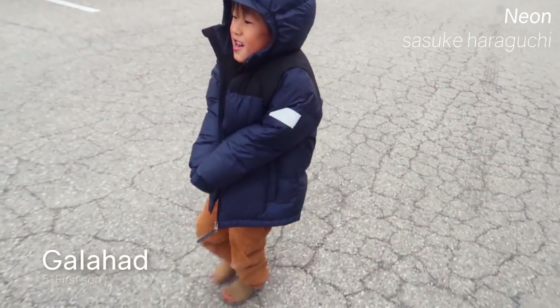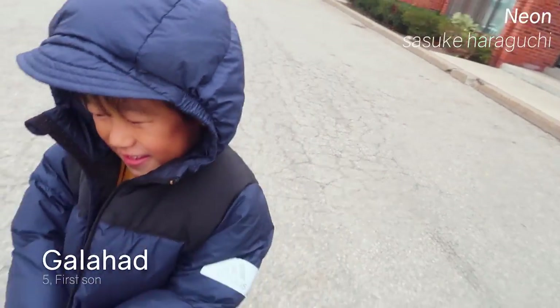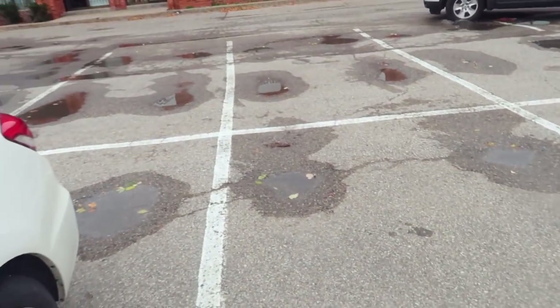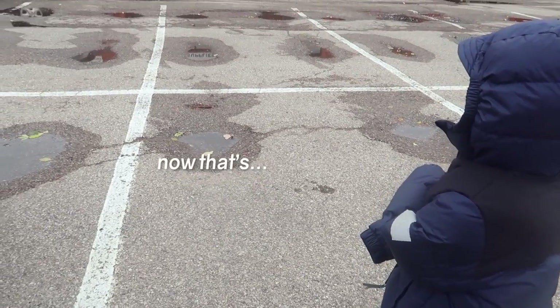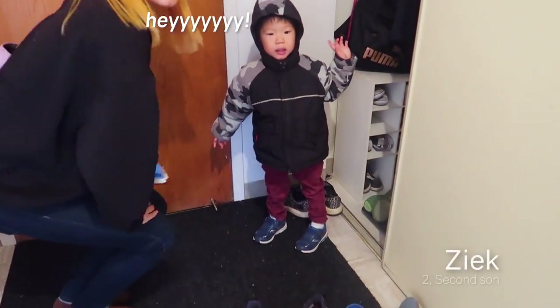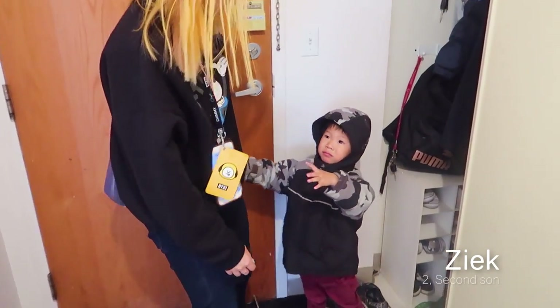How was dance class? Good! It's cold, eh? And there was a bunch of puddles! A bunch of puddles. The dance floor is kind of wet.